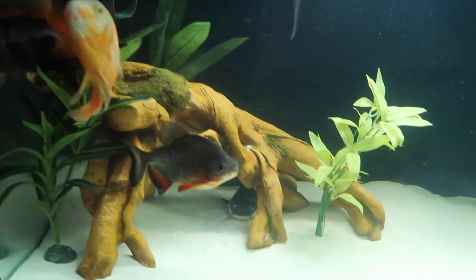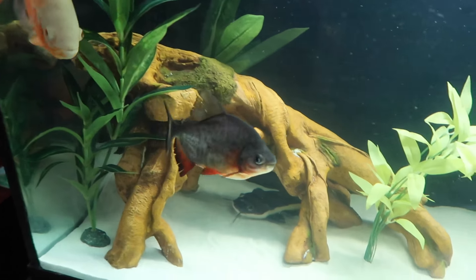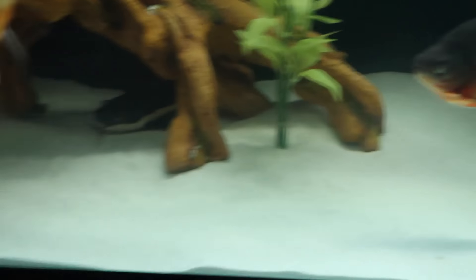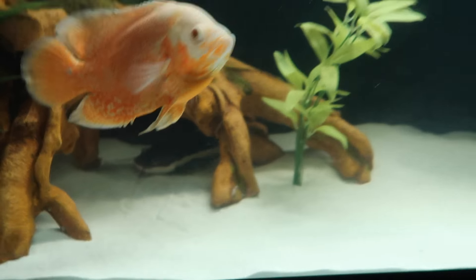Look at how big these Oscars are. Now on camera they don't look nearly as big. You've got a tiger Oscar here and an albino Oscar there. And then you've got the big — this paku was so small last time I was here. Those of you that remember, you'll be like, what? But paku grow very fast. So that's a cool little paku right there.